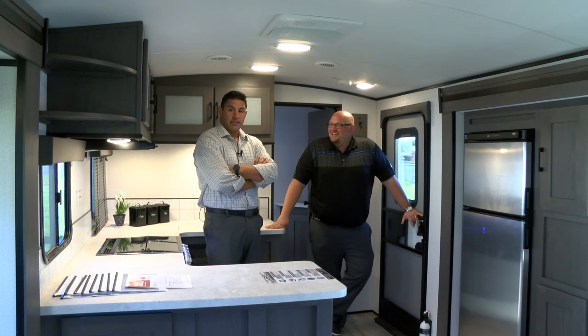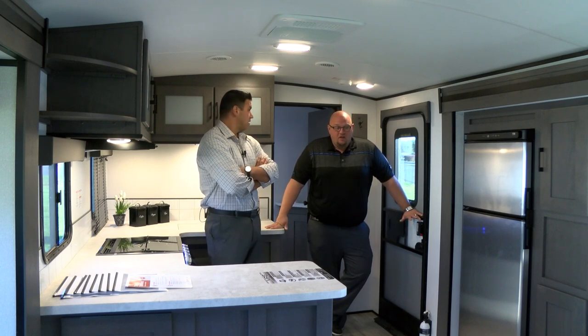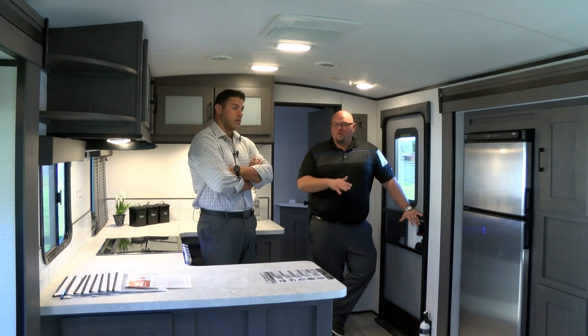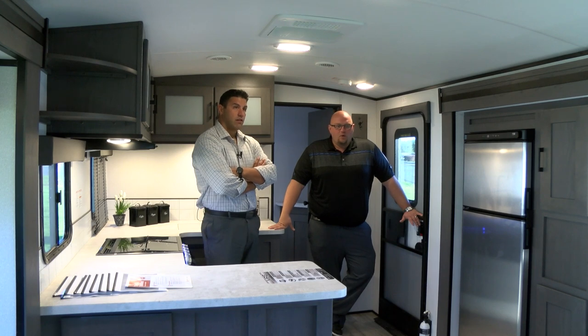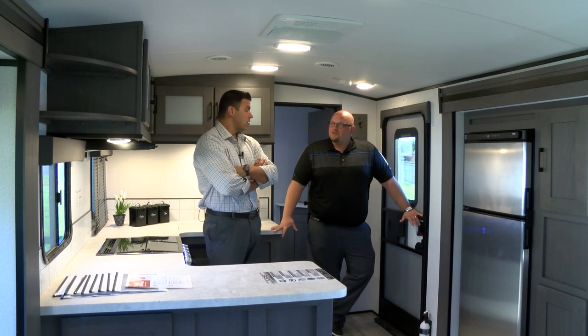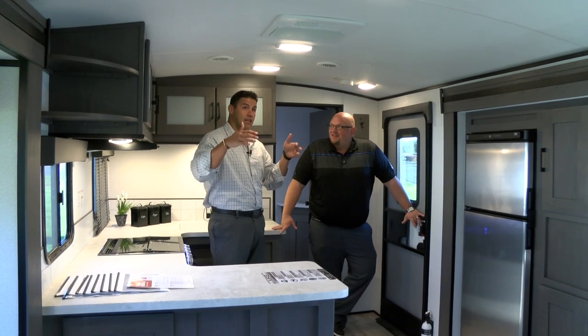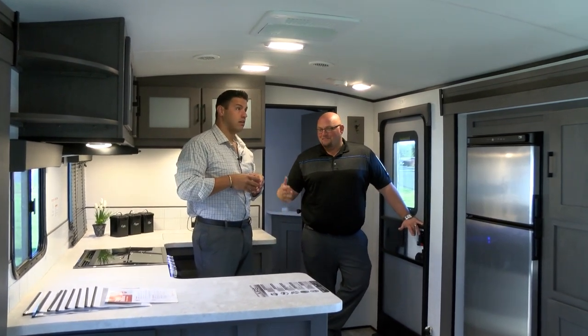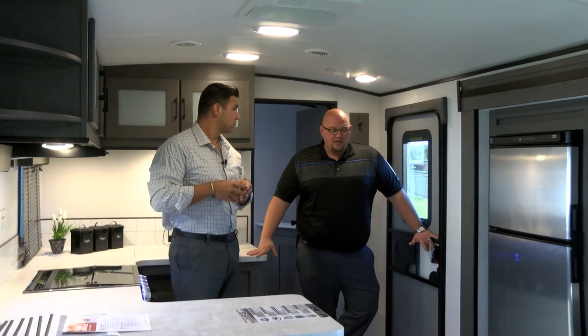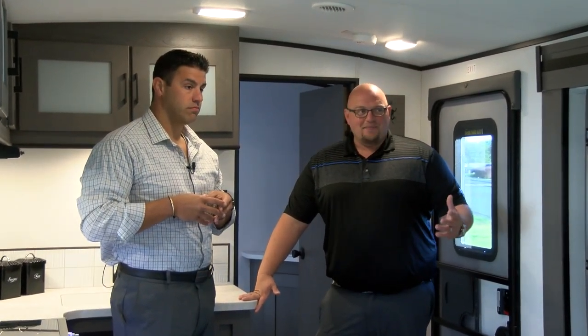This is the biggest interior I've ever seen in a travel trailer that could be used with most SUVs. Our focus was 31 feet — the competition has floor plans at 34, 35, 36 feet. We wanted to provide this much functional living space and still be half-ton towable in that 6,000-pound range. And with that barreled roof, we're at 6'11" ceiling height. Big guys standing in here can see the true benefit — it doesn't feel claustrophobic. If you catch a rainy day, it's comfortable to have this much space.